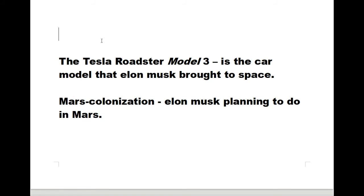The Tesla Roadster is the car model that Elon Musk brought to space — that was pretty amazing. Elon Musk is also planning to do Mars colonization in the future, which is pretty exciting.